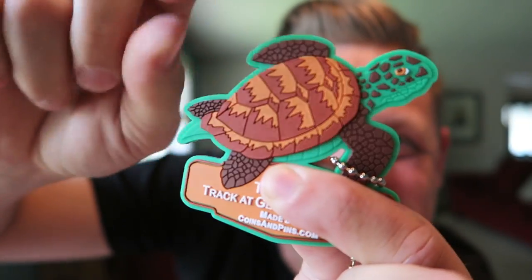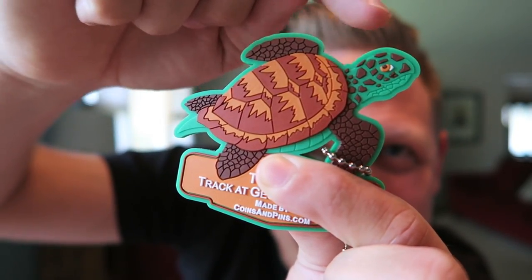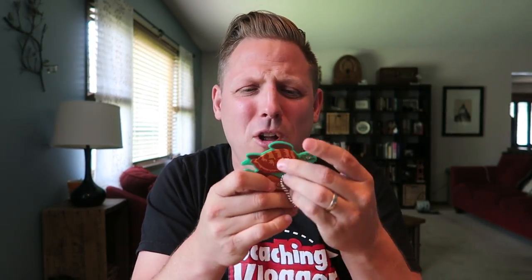All right, sticking with the theme of animals — this is not a geocoin but it is trackable. This is like a trackable patch. It is the travel sea turtle patchy thing, but it's also super trackable — it's got a turtle on it. It's rubber and it's trackable. My patches are not trackable, so it's really cool to have a patch that actually is trackable.